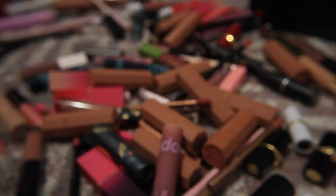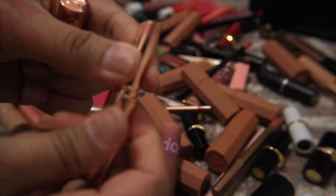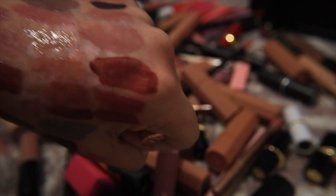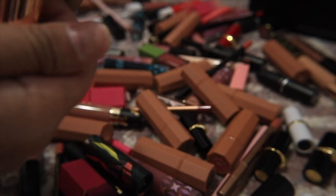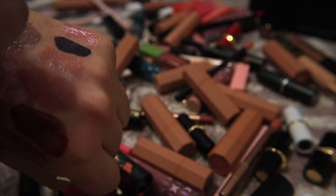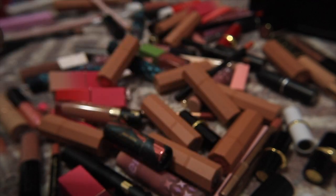I have a Charlotte Tilbury original Pillow Talk lipstick — I've had it for two or three summers now. It's just okay and I don't reach for it enough, so I'm letting it go. But I'm keeping this other version of Pillow Talk — it's more glossy and a deeper shade, so I think I'll keep this one.